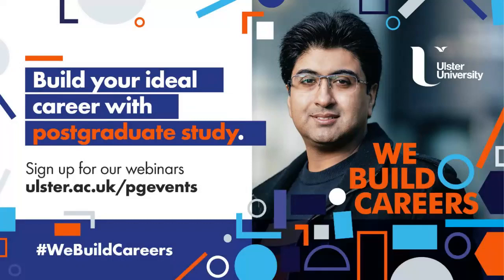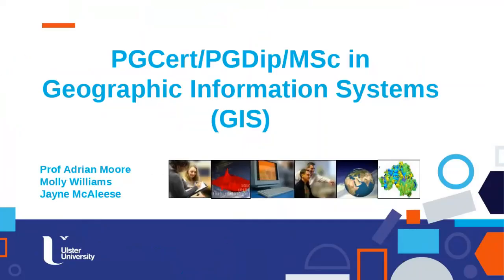Hi and welcome to this Ulster University postgraduate webinar series. Today we're going to be talking about one of our most popular postgraduate taught courses, which is the postgraduate certificate, diploma, and MSc in Geographic Information Systems. My name's Adrian Moore and I'm the course director. I'm joined today by two of our current students: Molly Williams, a full-time distance learning student from Bristol, and Jane Magalese, a part-time student working in local government in Northern Ireland as a GI consultant.